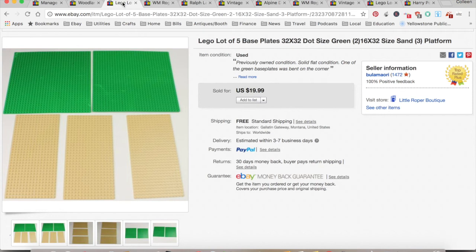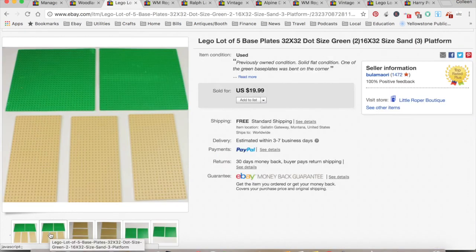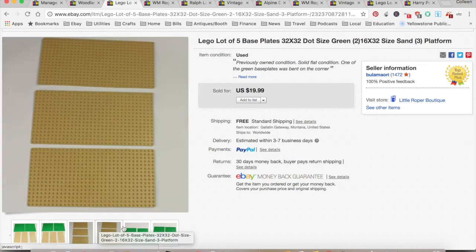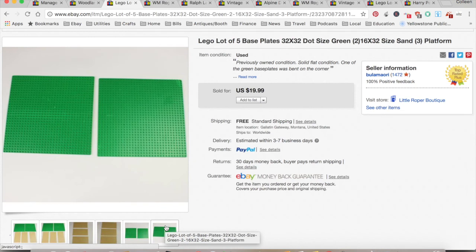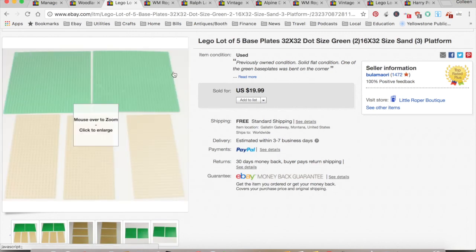I sold some Lego base plates. I've had these Legos sitting in my eBay closet for quite a while in the unlisted pile. I just pieced together some base plates to try to eke a little bit more money out of what I had — put five of these together and sold them for $19.99. They cost about $2; I paid $20 for a giant bin a couple years ago at a garage sale. $6.61 for eBay fees, PayPal, and shipping, for a total profit of $11.38, and that only took one day.